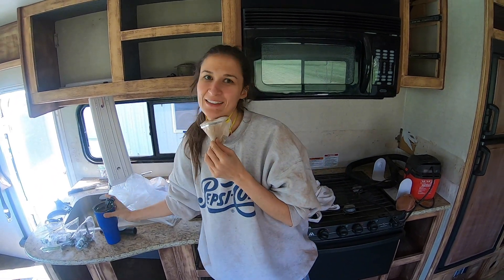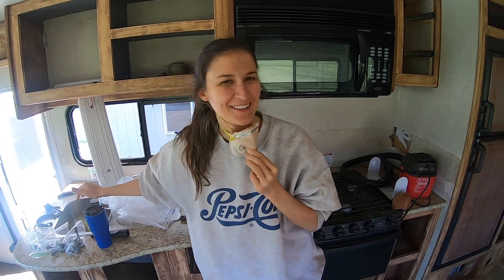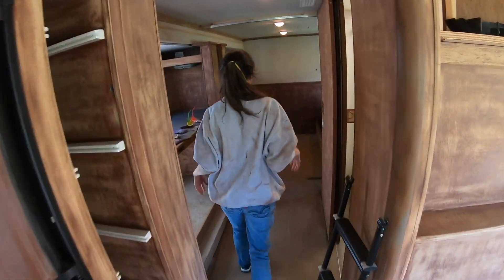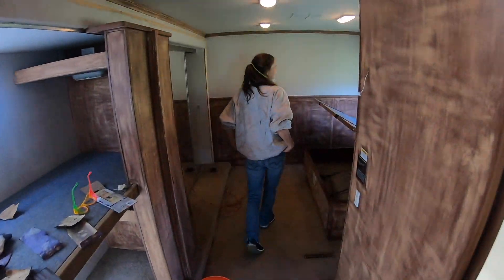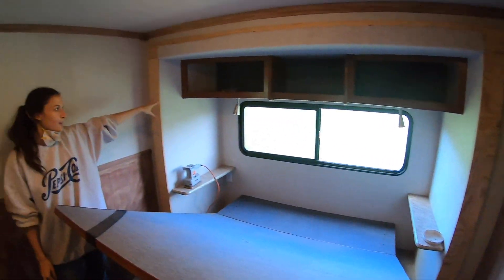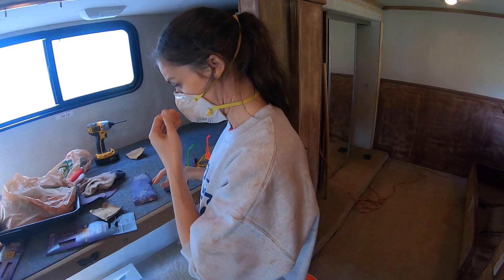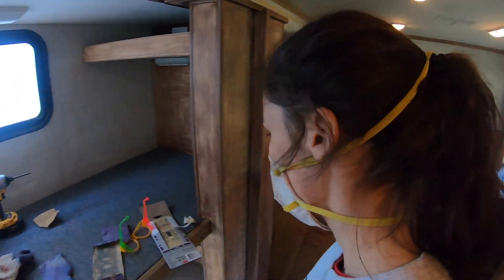Taking a break? Yep. From doing what? Sanding. You see all the wood? That's what we've been sanding. We have this little section of the bed to do, and then we should be done. We're almost there.